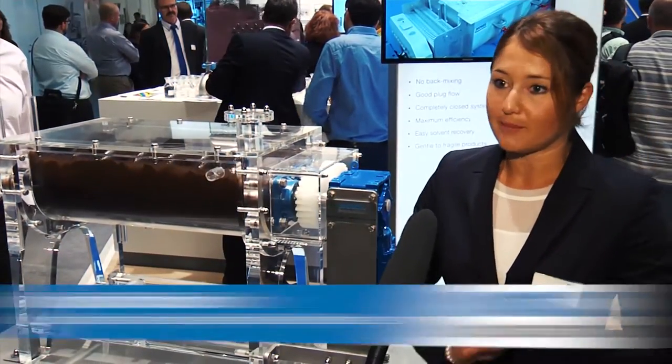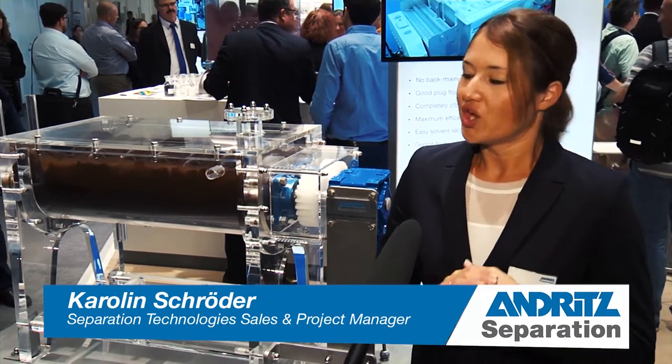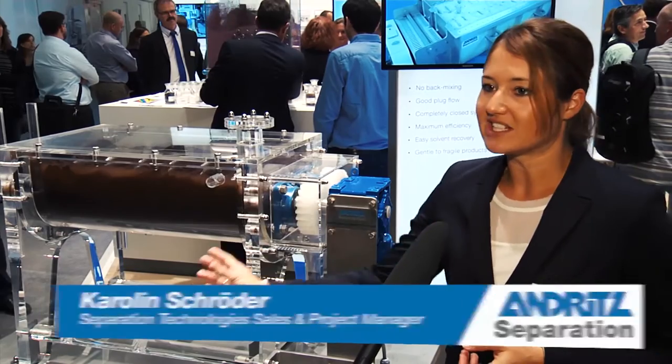Here you see our Andritz Gauda Pedal Dryer. It's an indirect heated contact dryer. You have a heated trough, heated shaft, and heated pedals.